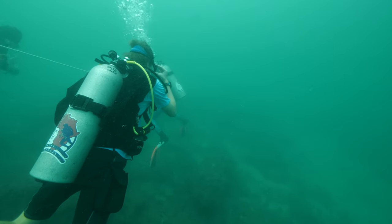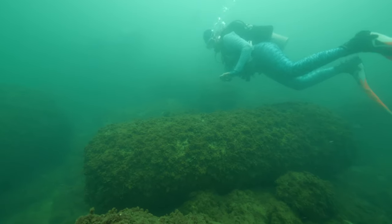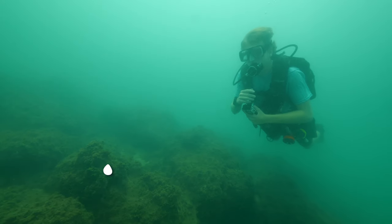Today, we're headed out to explore this incredible underwater archaeological site and to see if we can locate one of the 30 sphinxes that are said to lay just below the waves.